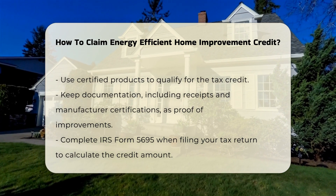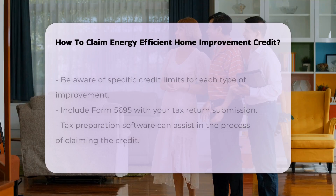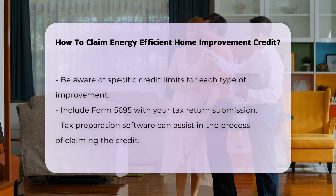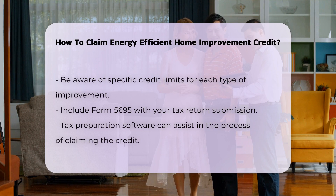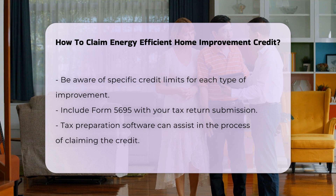You will need to fill out IRS Form 5695 when filing your tax return. This form helps you calculate the credit amount based on your qualifying expenditures. Be aware of the specific limits on the credit for each type of improvement.